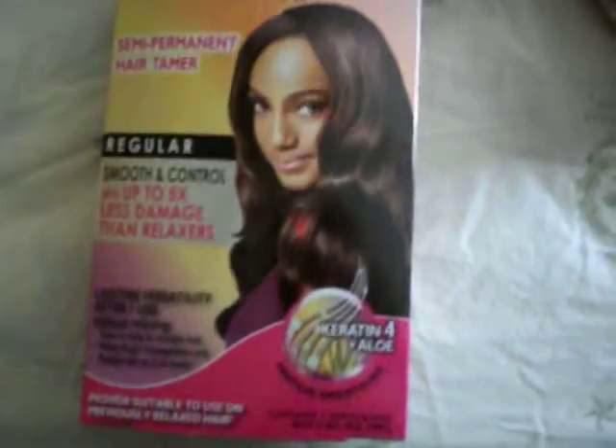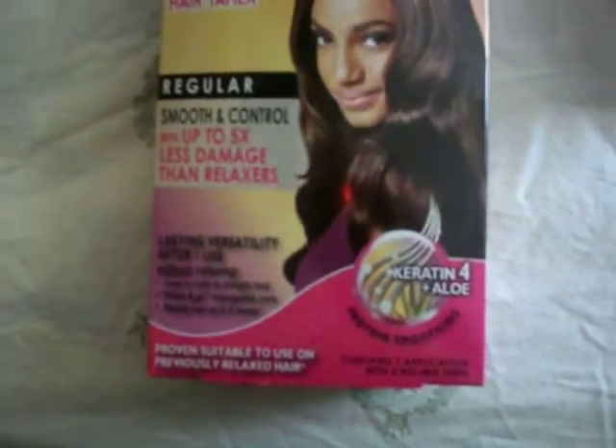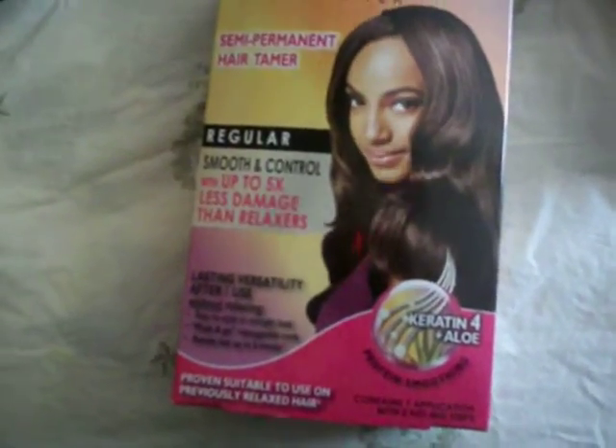This particular kit has two steps with no-mix steps. The other one, the New Net, had three steps — this one has two. So it's half the price and only has two steps. They come in two different formulas: regular and super.